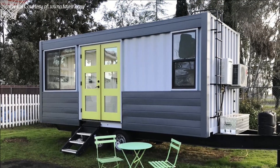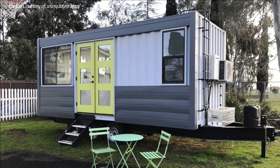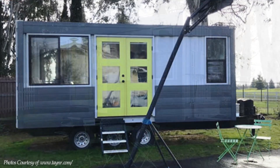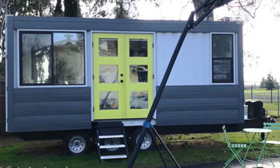This amazing container tiny home on wheels is a product of a Californian company called Tayna based in Sacramento. This design uses a single 20-foot shipping container fitted on a tiny house trailer.